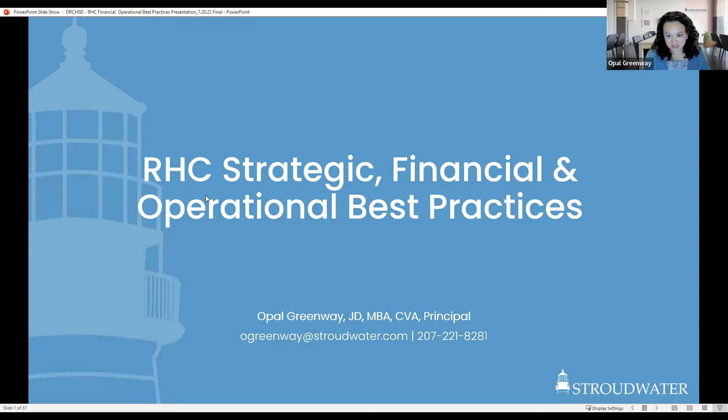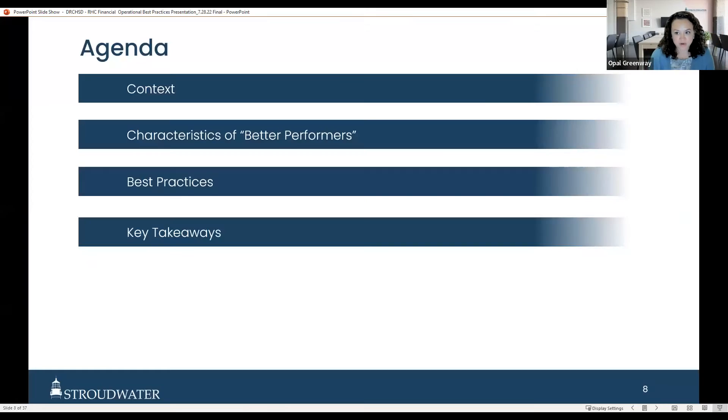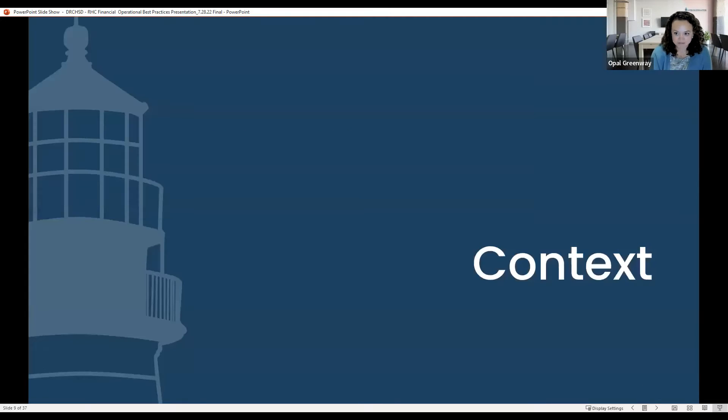Hello everyone. Thank you for joining us today. We're going to be covering strategic, financial, and operational best practices for RHCs. I'll set some context for why we're discussing this, go over data on characteristics of better-performing practices, discuss best practices that people are executing to become better-performing, and leave some key takeaways. The slides are being sent as a PDF and include checklists you can use as tools — don't worry about scribbling down notes.